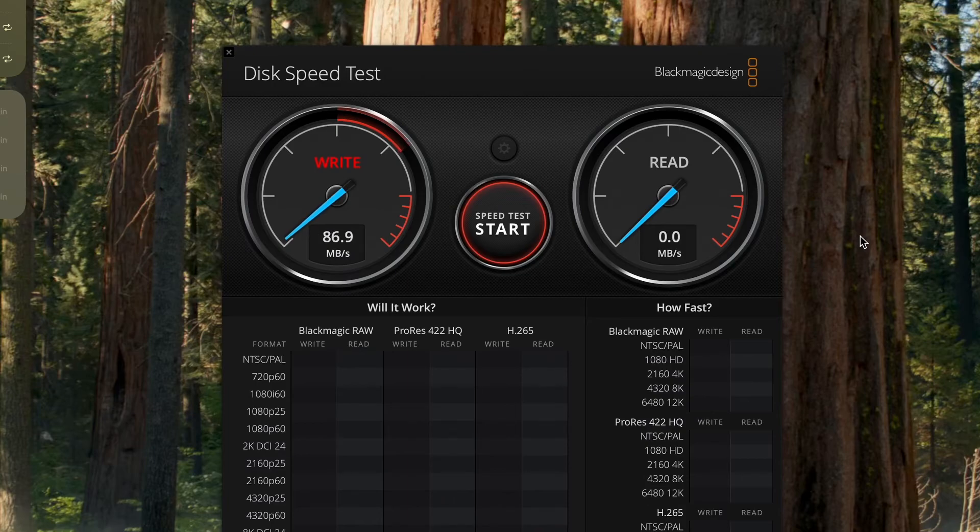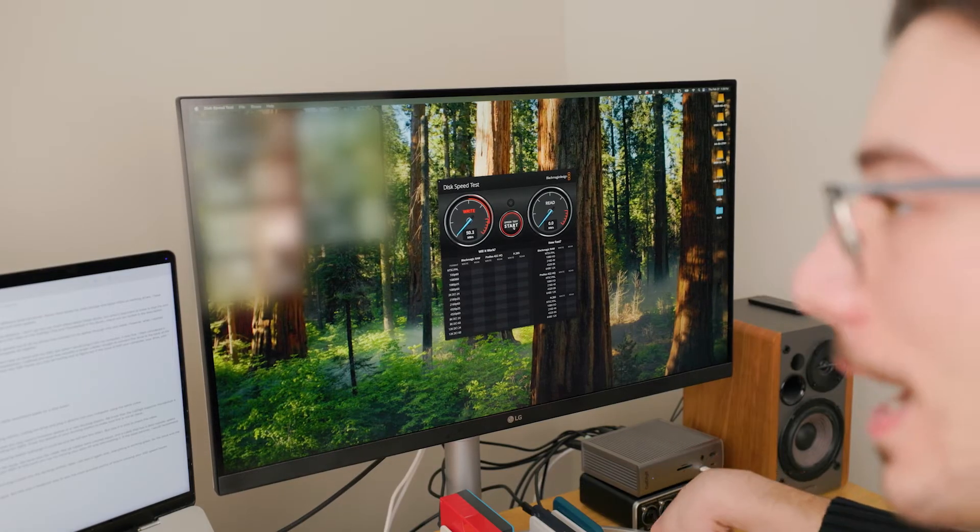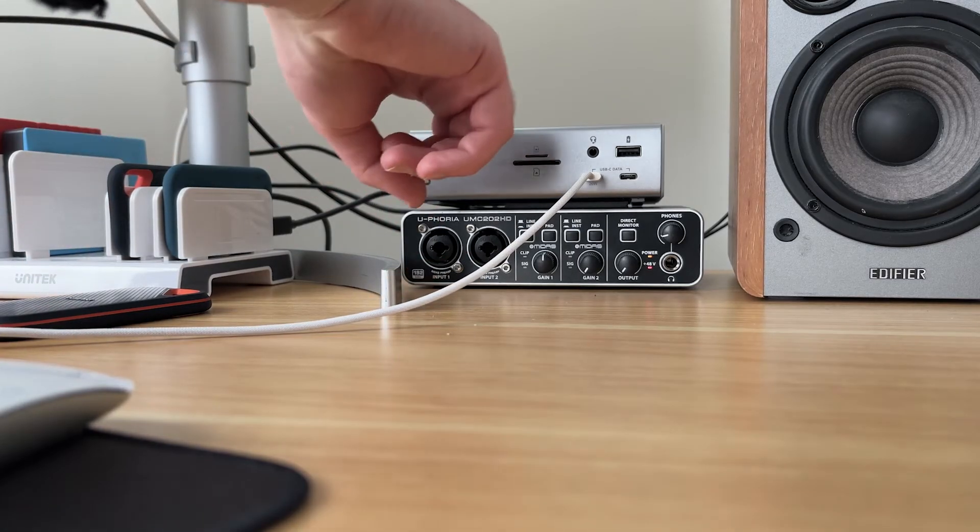As you can see right away, this thing is running really, really slow — it's not even going to complete the write test. In all likelihood, this is either an issue with your SSD, your cable, or your docking station. I'm going to go ahead and stop this because it's not getting anywhere anytime soon.